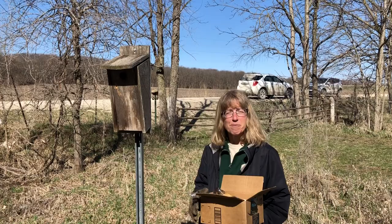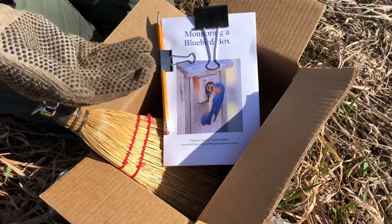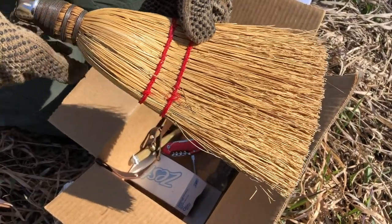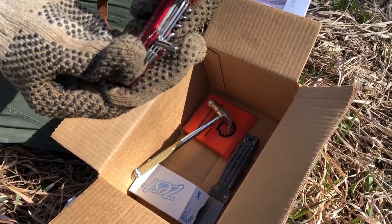It's time to start monitoring the boxes and we're going to show you how. The basic kit — notice I am wearing gloves in case there are unexpected critters — includes our monitoring book and a whisk broom.